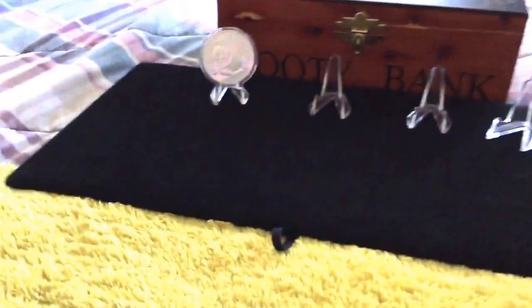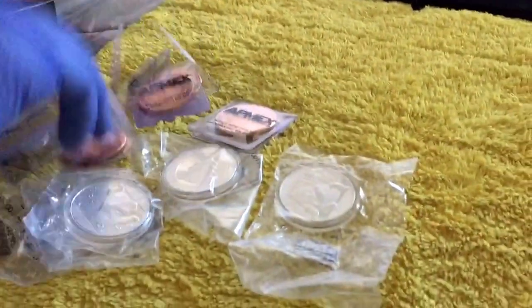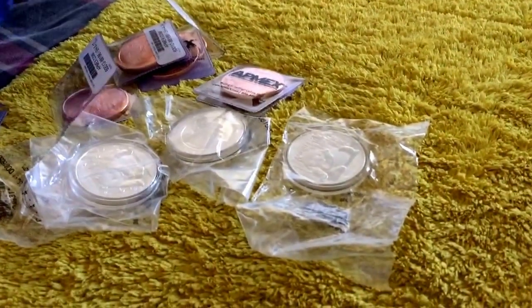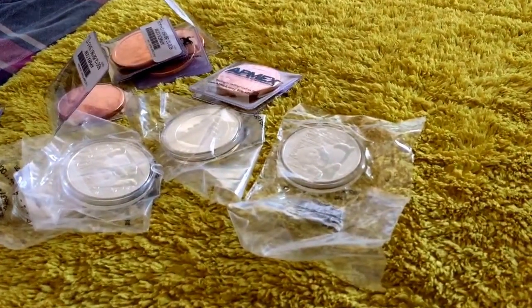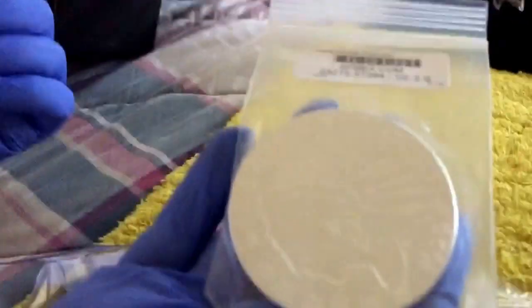I ordered some coppers, silver bullets, and silver shield coppers that I needed for a long time but just never had time to get. Today I got them. And I got a five-ounce Indian.